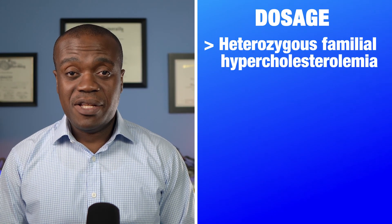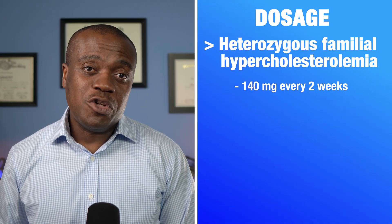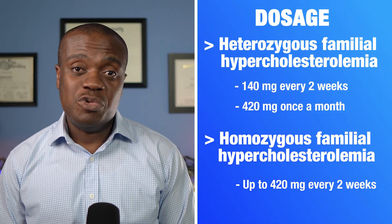The dosage of Repatha depends on your specific condition and how well you respond to the medication. For most people with heterozygous familial hypercholesterolemia or established cardiovascular disease, the typical dose is either 140 milligrams every two weeks or 420 milligrams once a month. Those with homozygous familial hypercholesterolemia may need higher doses, up to 420 milligrams every two weeks. Repatha is given as a subcutaneous injection — injected under the skin, not into the muscle or vein — into the abdomen, thigh, or upper arm. It's best practice to rotate injection sites each time. You can administer it at home yourself or have a caregiver do it, but you will need training from your doctor first.